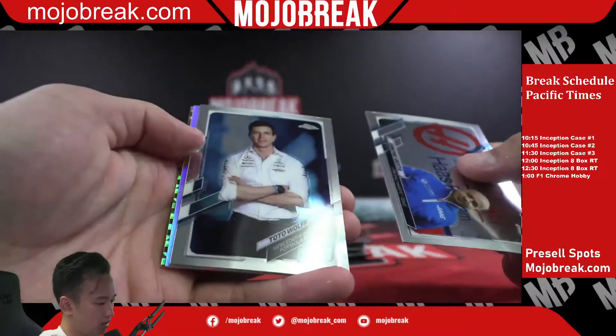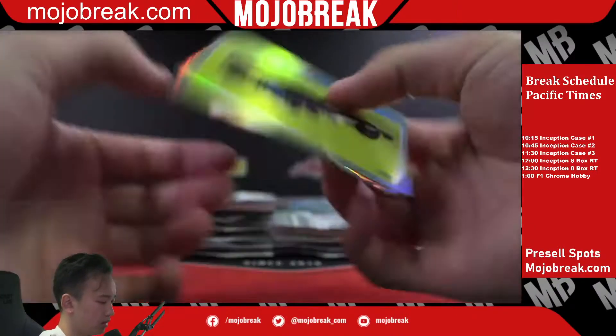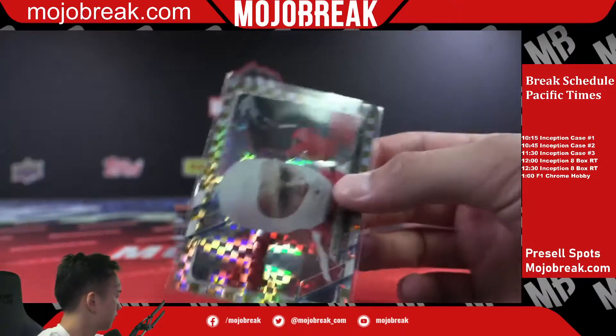We have a gold — a George Russell car, Williams Racing, maybe upside down. Charles Leclair nice, Scuderia Ferrari gold checkerboard. It's always a nice one to get — 17 of 50.